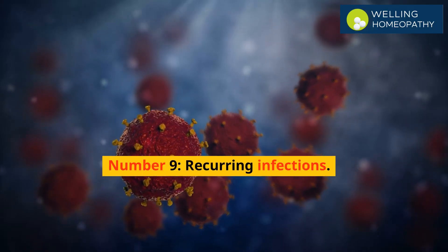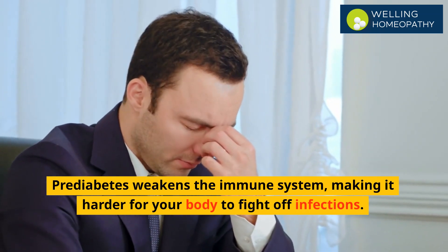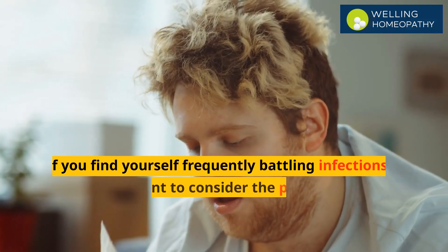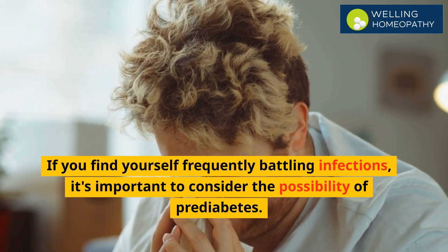Number 9 is recurring infections. Prediabetes weakens the immune system, making it harder for your body to fight off infections. If you find yourself frequently battling infections, it's important to consider the possibility of pre-diabetes.